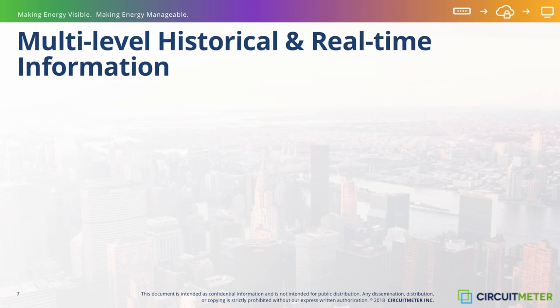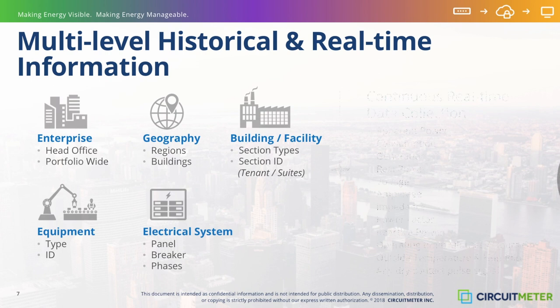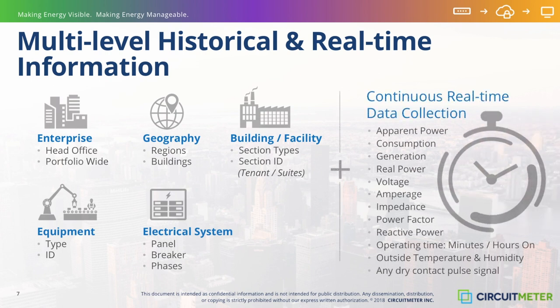CircuitMeter generates a broad array of electrical data on a continuous basis, including Apparent Power, Consumption, Generation, Real Power, Voltage, Amperage, Impedance, Power Factor, Reactive Power, Operating Time, Minutes and Hours On, Outside Temperature and Humidity, and Dry Contact Pulse Signal. Outside temperature and humidity data obtained from a GPS-pegged third-party source is also inserted into the database to facilitate a variety of climate-based energy calculations within the circuit monitoring analytics framework.